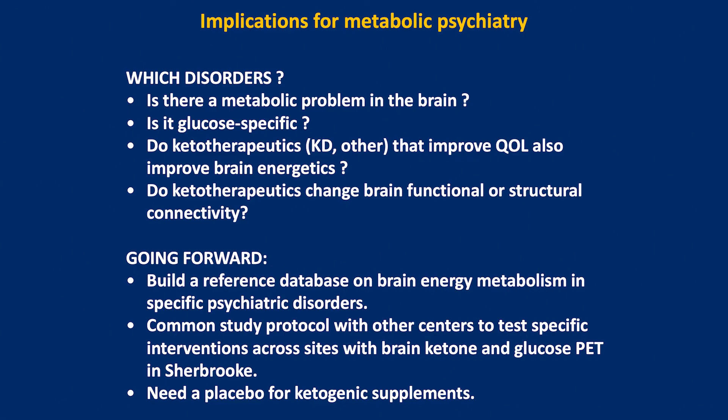Finally, one challenge I haven't heard much about yet: if we work with ketogenic supplements, placebos are going to be critical. There are very few available, so this is something we're going to need to think about. Thank you very much.